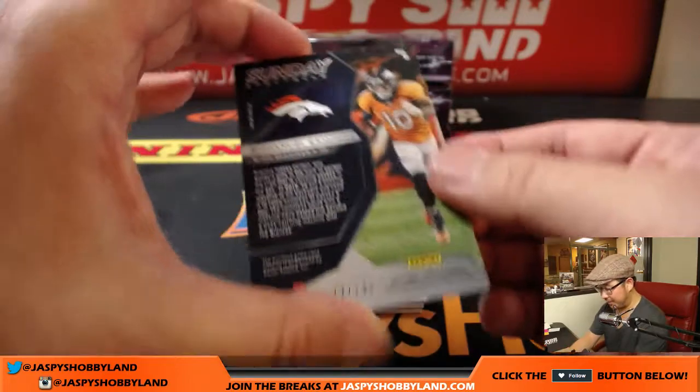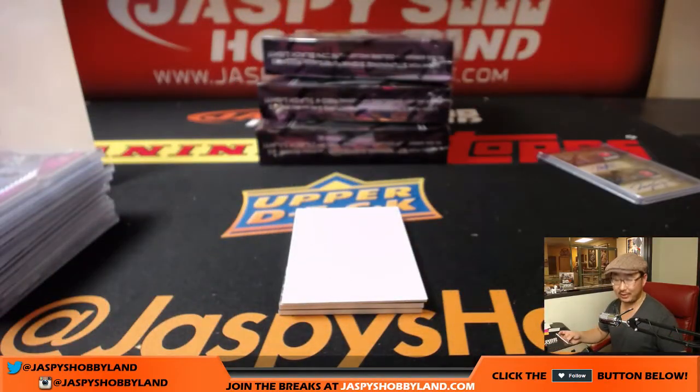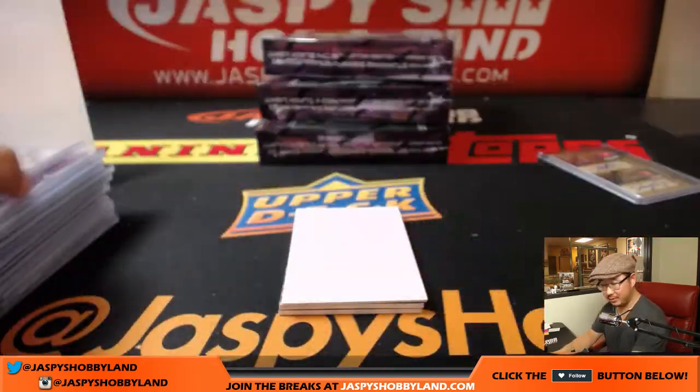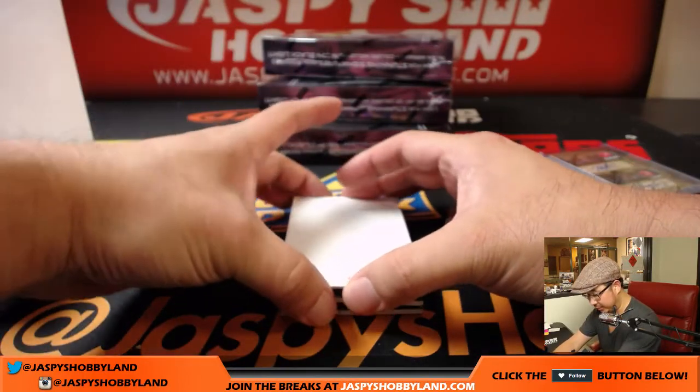Next up is Sunday Spectacle — Emmanuel Sanders, 172 out of 199, Broncos. That'll be for James. We got Dangerous, 86 out of 199, Immense Materials — nice cool little wrinkle in that relic. Seahawks, that'll be for Zach Crowe with the Hawks.